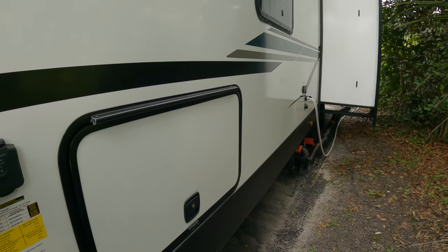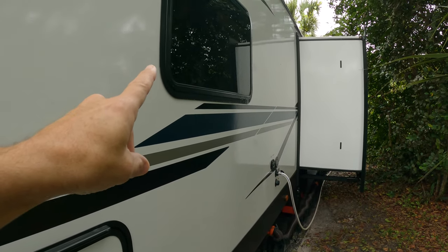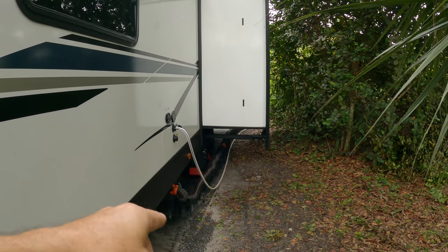Pass-through storage, connection for solar panels, a bedroom window, and the slide out. And of course, all the connections.